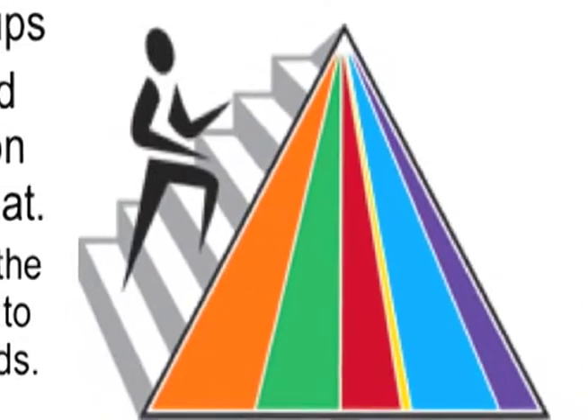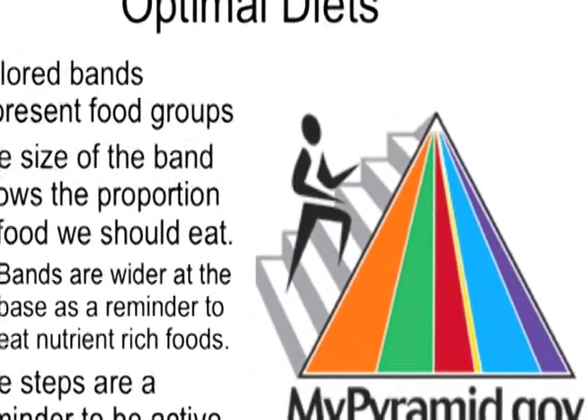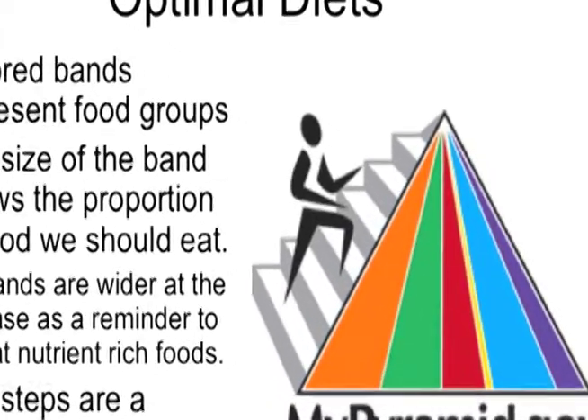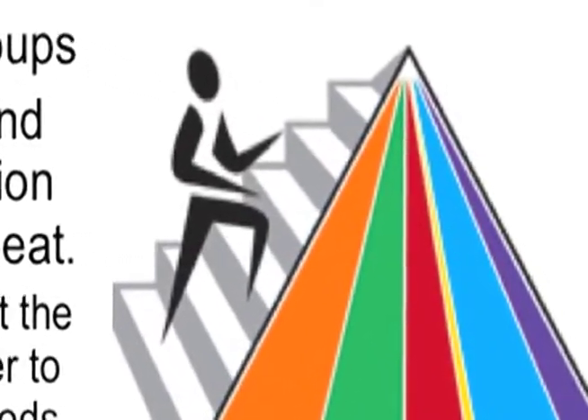They have gone one step further and prepared the food guide pyramid, now known as MyPyramid. There are six colored bands that represent the food groups. The size of the band shows the proportion of food we should eat, and the bands are wider at the base as a reminder to eat nutrient-rich foods. Steps on the side of the pyramid remind us that we need to be active every day to help provide optimal health.